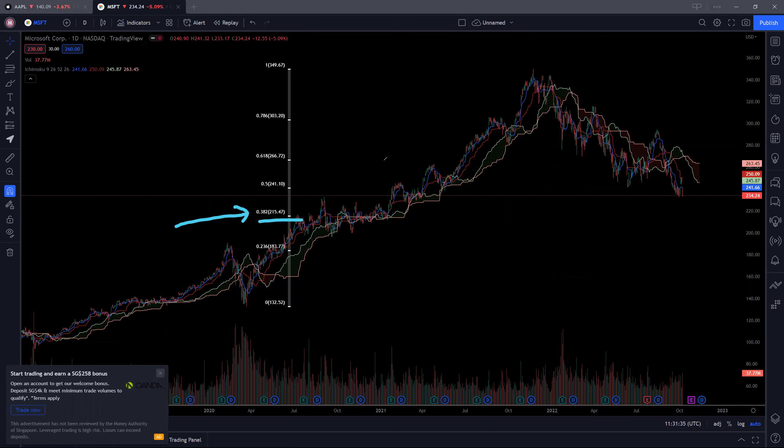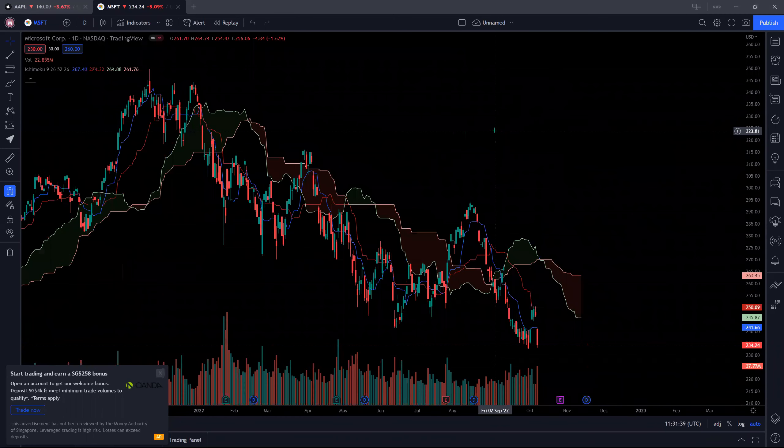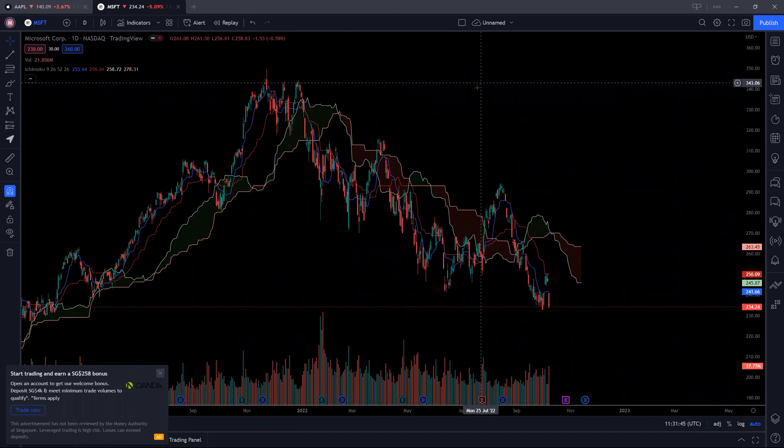So as you can see, both Microsoft and Apple are very bearish. We are creating lower highs and lower low patterns. So if you do not see any trend reversal, then the trend is likely to remain ahead. So if there are any changes, I will give you guys an update. Thanks for stopping by. Till we meet again.